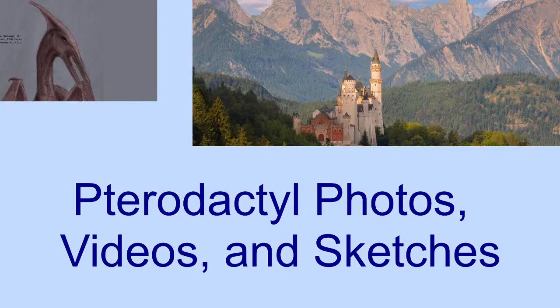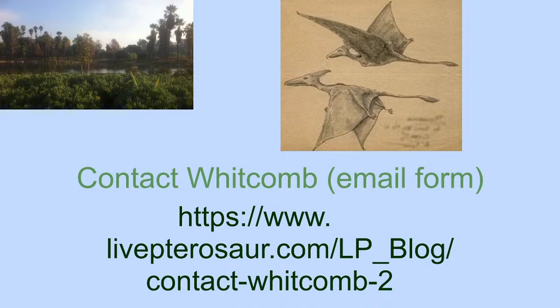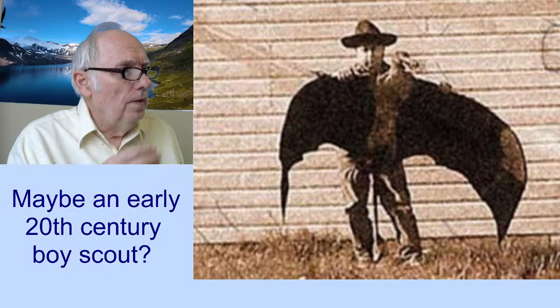This is titled Pterodactyl Photos, Videos, and Sketches. Contact me here if you need to. We'll come back to this later. But basically, I have seen a number of things. We'll start right into it.